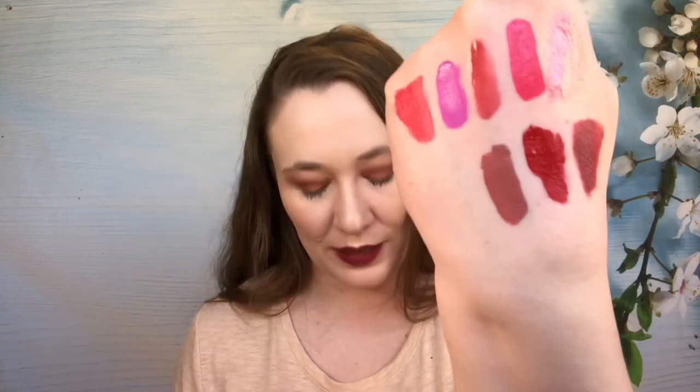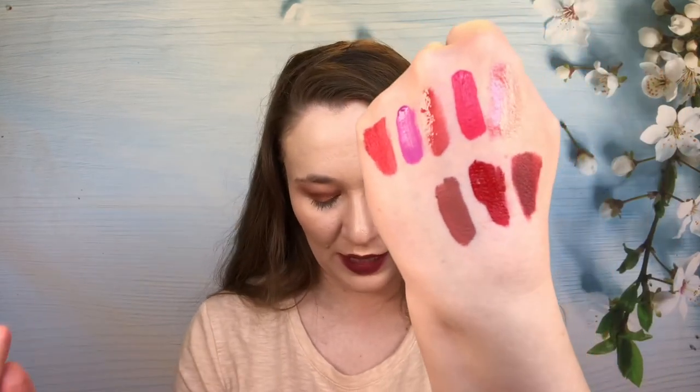We're almost done — three more. This is Sasha by Lime Crime. This is one I didn't think I was going to like because it's more of one of those brownie shades that I don't gravitate towards, but I do like this one. It does not transfer, which is amazing. The color looks good on. It is a little messy and hard to apply — which is what I found with the matte versus metallic versions of Lime Crime — but it is one I'm keeping.